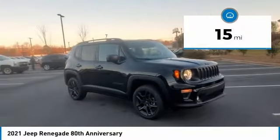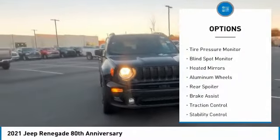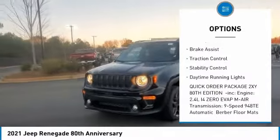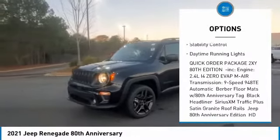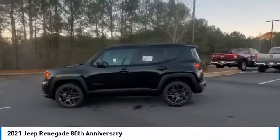This vehicle has less than 100 miles. Here are some of this vehicle's great options: four-wheel drive, tire pressure monitor, blind spot monitor, heated mirrors, aluminum wheels, rear spoiler, brake assist, traction control, stability control, and daytime running lights.